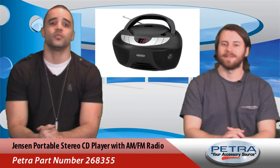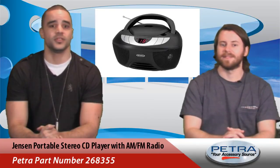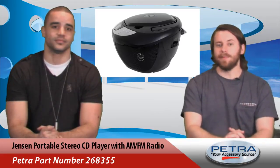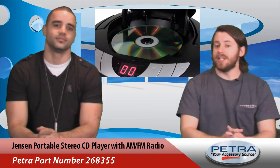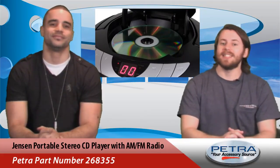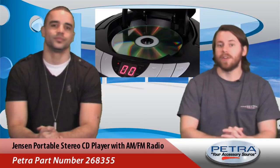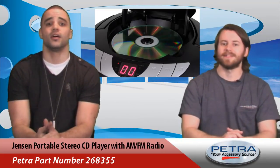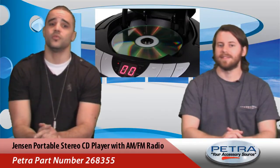So this week we're featuring the portable stereo CD player with AM/FM radio, Petra part number 268355. This boombox-style CD player features all the important necessities. It's top-loading for easy use and has an LED CD track display. It also has programmable memory for a personalized music experience, plus a variety of functions like skip, search, repeat one, and repeat all.